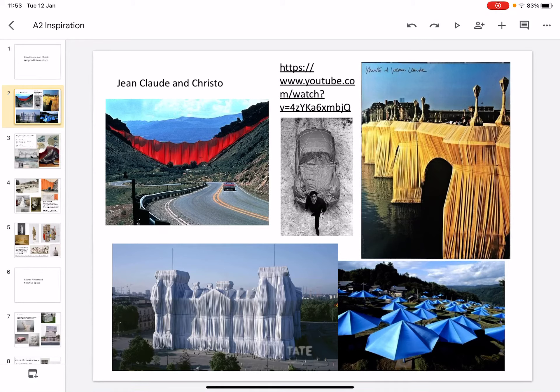In this presentation I'm going to take you through a range of artists who might give you some inspiration for your projects.